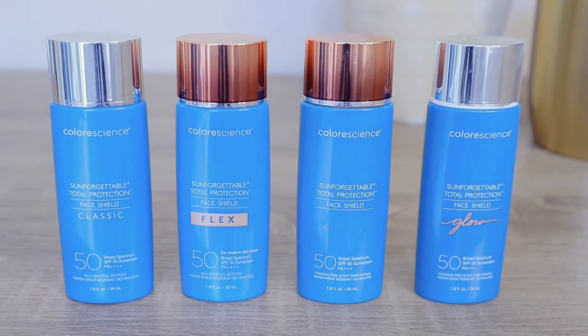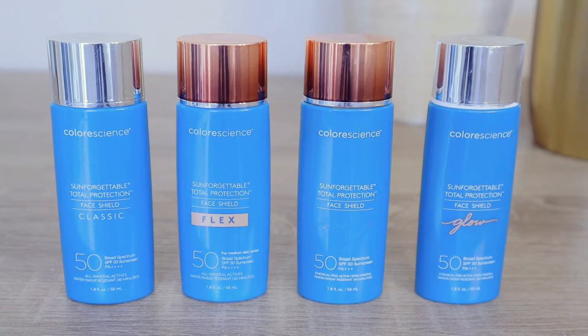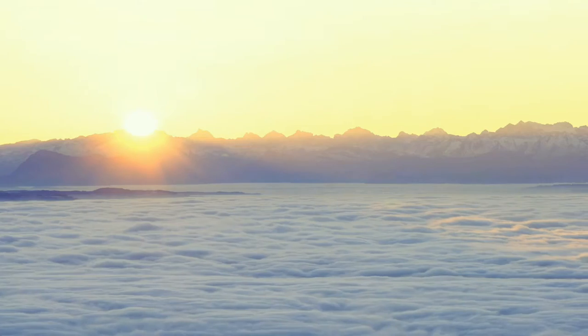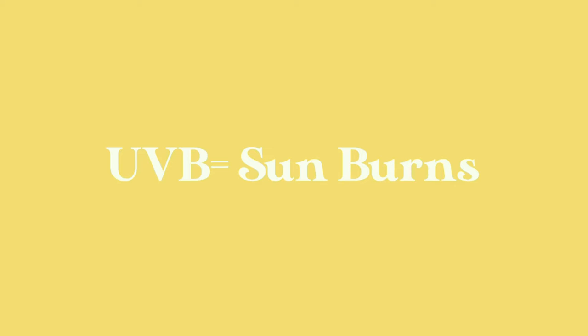The entire line of Total Protection face shields are all formulated with 100% all-mineral SPF 50 with 12% zinc oxide as the active ingredient. They're going to shield you from UVA and UVB rays — UVA rays being the ones that lead to skin aging, and UVB rays are the burning rays that are going to lead to sunburns.